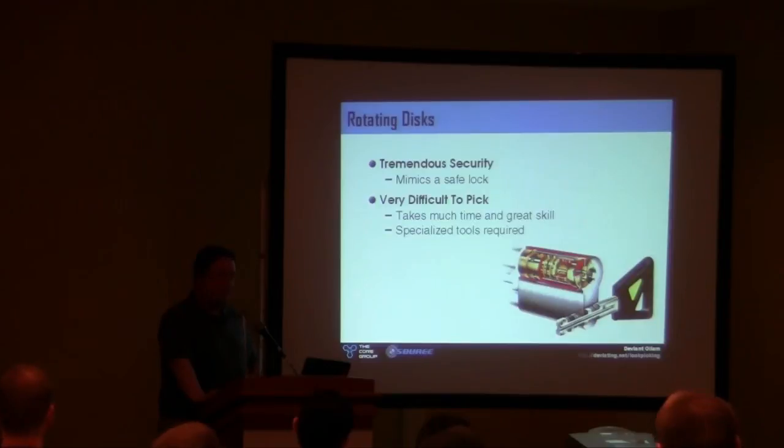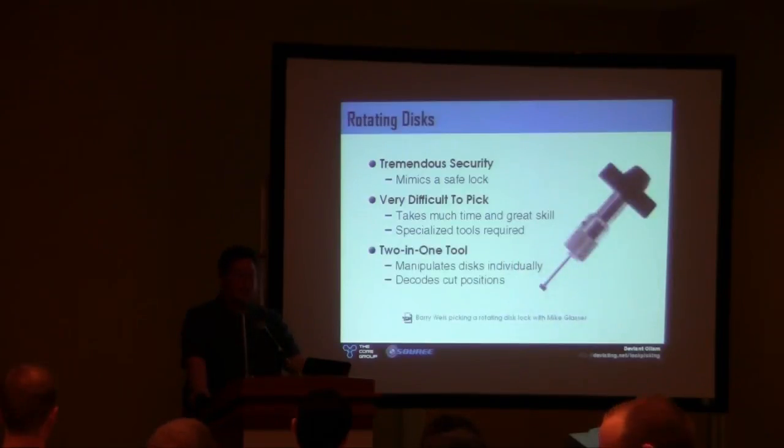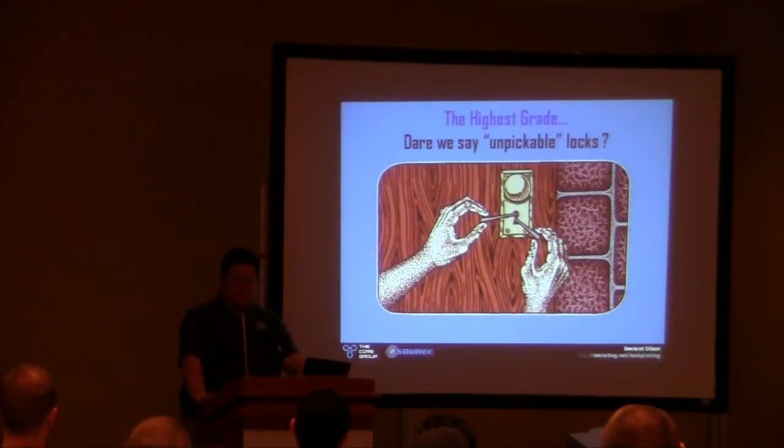Some locks are what I would call completely unpickable — in quotes. The fourth category: a lock with no known attack or bypass that has been published or even theorized. It's a very short list and a finicky one; you can get kicked off it right away if someone releases the right paper at Source or Black Hat. Currently, my darlings on that list: the Finnish Abloy Protech, a rotating disc lock with extra countermeasures that frustrate the standard rotating-disc tool.